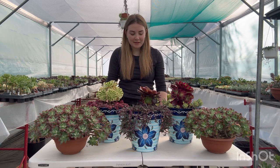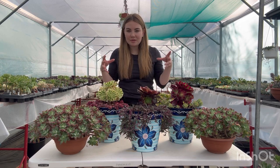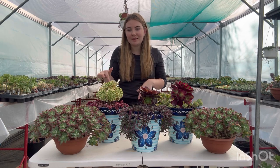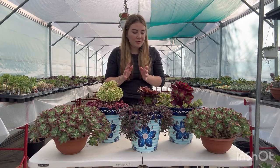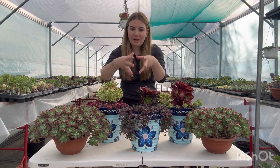Aeoniums are your tree-like succulents, much like these ones here. They grow up and out, normally having one single head or a ring of heads around the outside. They differ from other succulents like your echeverias, which create a lower bush and grow out.